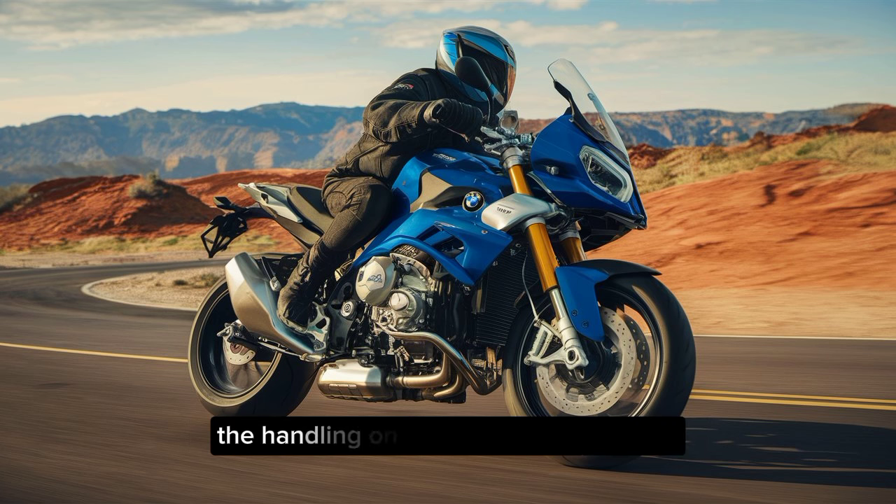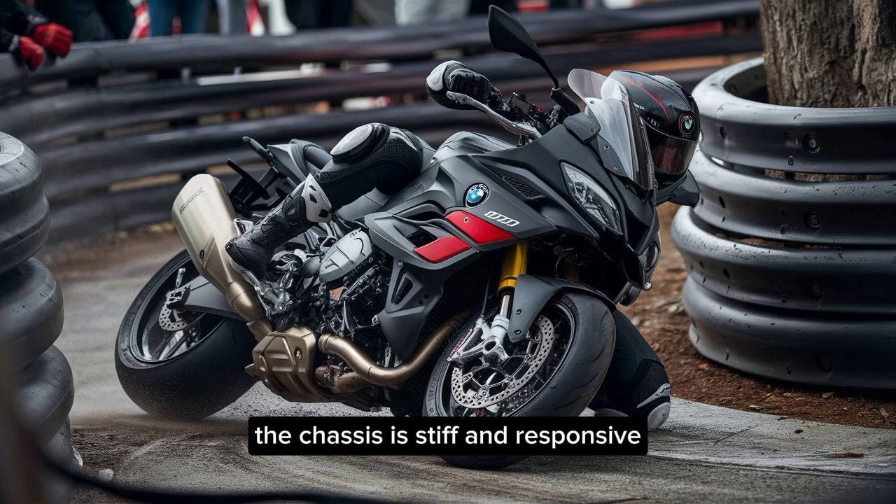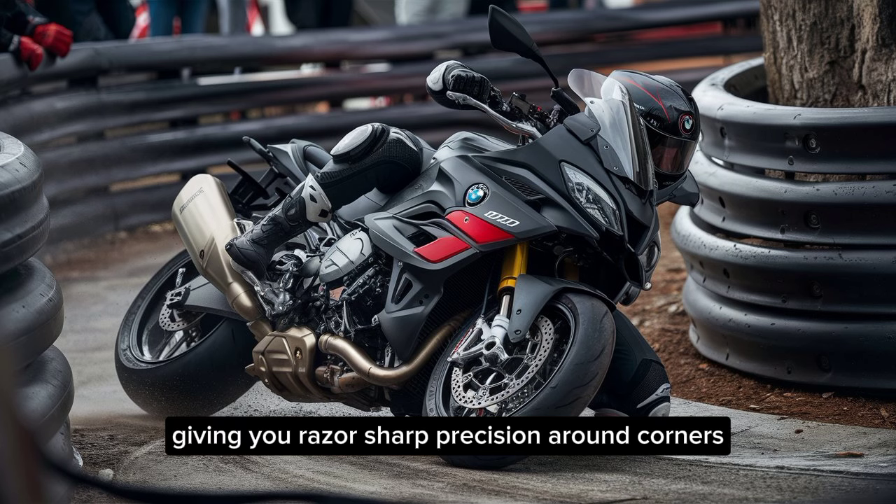And speaking of limits, the handling on this bike is phenomenal. The suspension is top-notch, soaking up bumps and irregularities with ease. The chassis is stiff and responsive, giving you razor-sharp precision around corners.